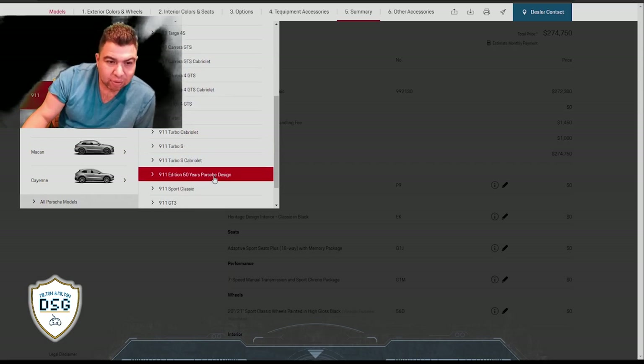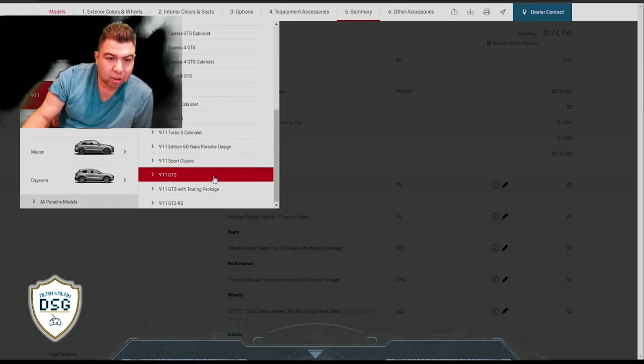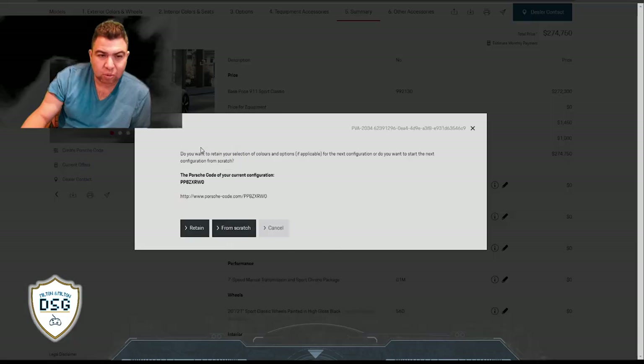In the 911 lineup they have the Turbo, the Turbo S, the 911 50 Years Porsche Design edition, and then they have the GT3 and the GT3 with Touring. Let's check the GT3 out.